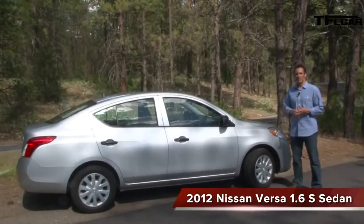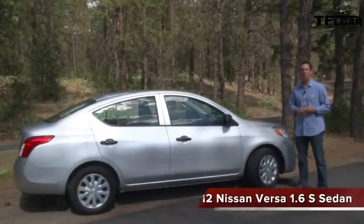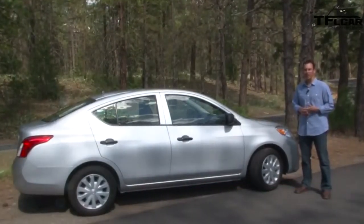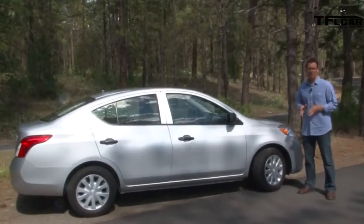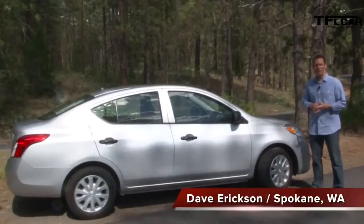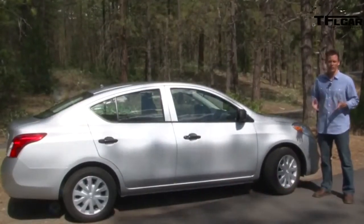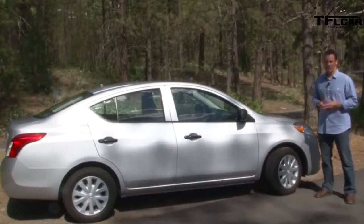Perhaps one of the most noteworthy aspects of the 2012 Nissan Versa 1.6 S sedan is its price. At just under 11 grand, it's one of the least expensive Japanese new cars for sale in America. Hello again, this is Dave Erickson for TFLcar.com. But if you think its low price means you won't drive in relative comfort and get your money's worth, think again.